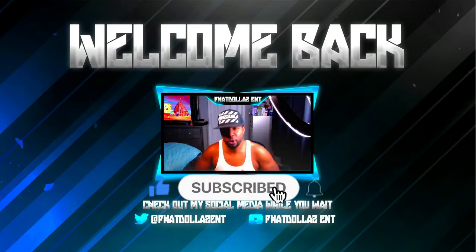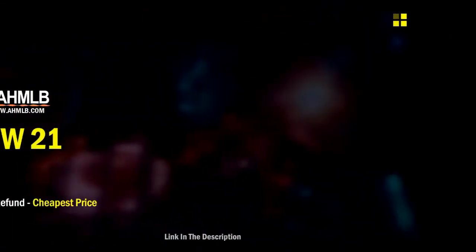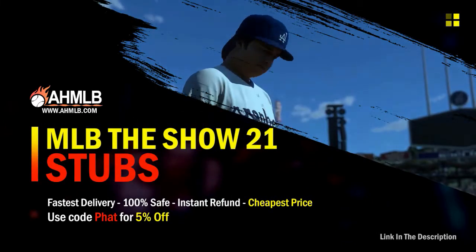If you're new to the channel, drop a like on the video, hit the red subscribe button, turn your notifications on. Shout out to the MVPs and the MVP elites. If you're looking for great gaming services, head over to AHMLB and make sure you use code FAT for five percent off your order.